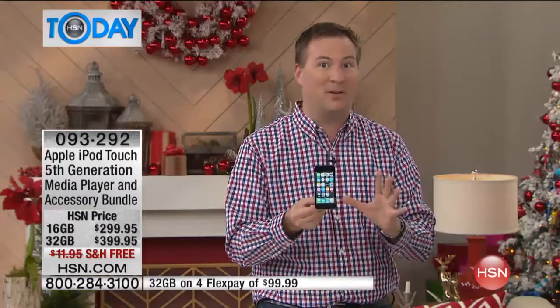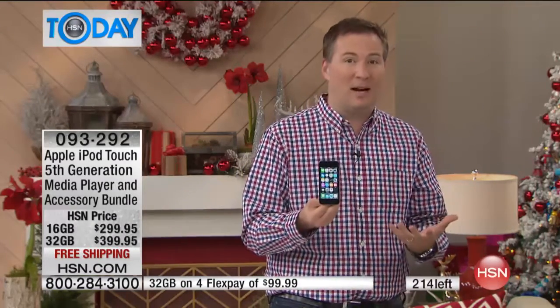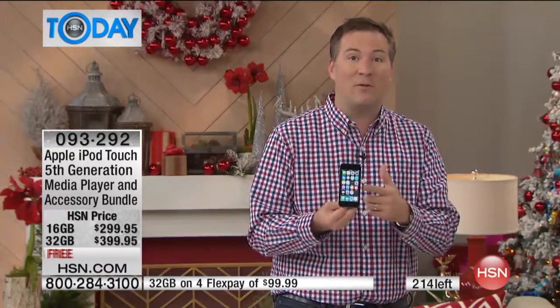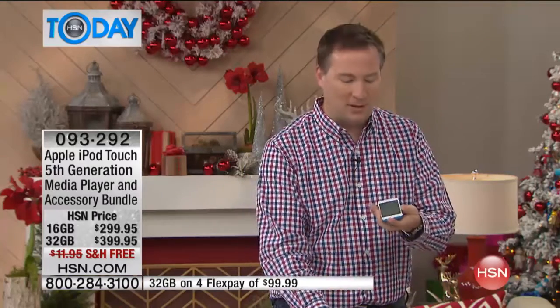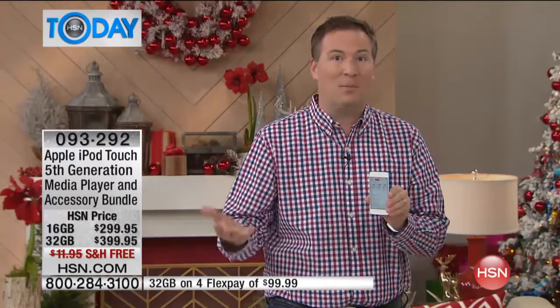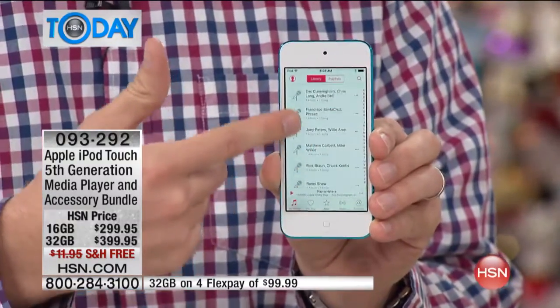We're not going to offer this bundle again once it sells out. Apple — you don't see any other MP3 players out there anymore because Apple does it better than anybody else. You now have access to over a million different songs right here at your fingertips through iTunes, whether it's a brand new song, a new album, or an album that's 10, 15 years old.